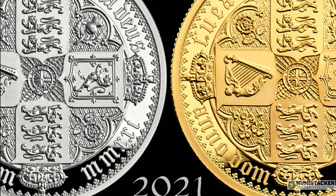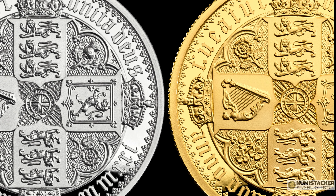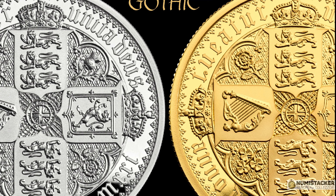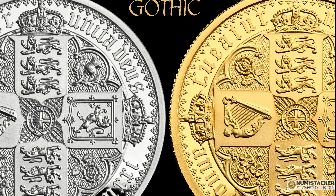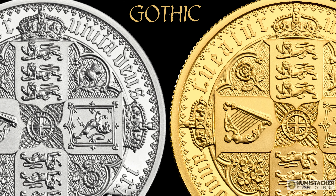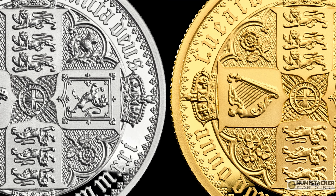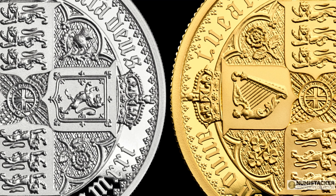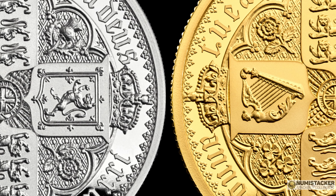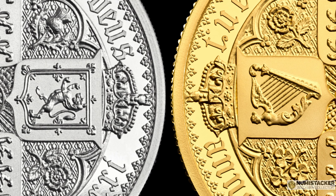One of the big challenges of the Gothic Crown is that both sides of the coin are exquisitely beautiful, and so making a coin edition where Her Majesty is on one side is a little bit of a challenge. There is only one real answer to that problem, and of course that answer is to make not just one coin but a set of two coins — one containing the quartered arms, the very beautiful Gothic arms, and the other containing a replica of Queen Victoria in her Gothic pose.